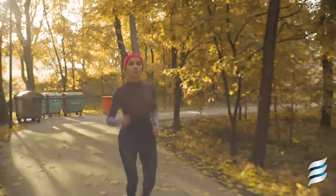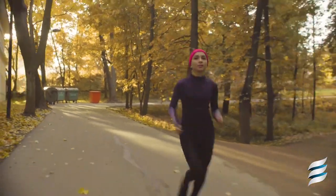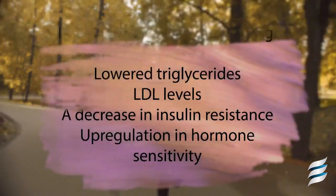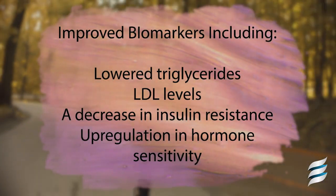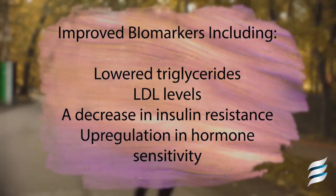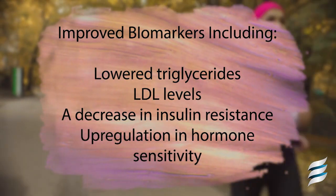This has its advantages from a metabolic standpoint. Some of the advantages include a reduction in inflammatory markers associated with metabolic disease. Some of the basic biomarkers include lower triglyceride and LDL levels, a decrease in insulin resistance resulting in improved blood sugar regulation, and an upregulation in hormone sensitivity reducing the stress on the body.